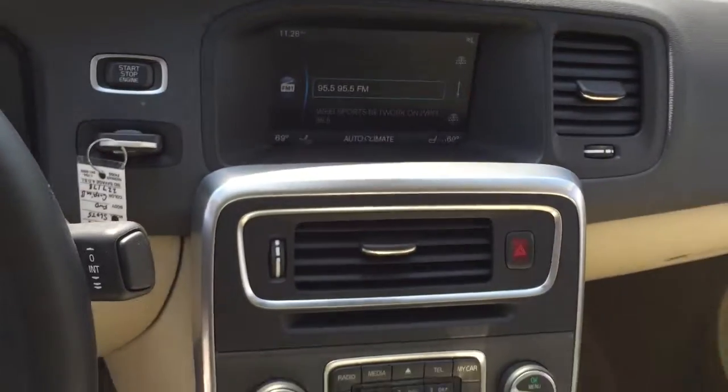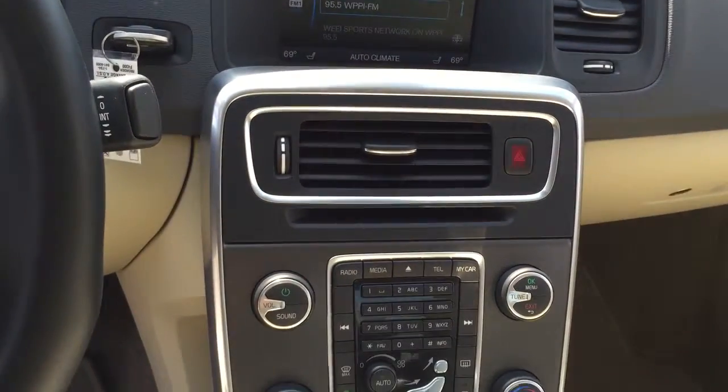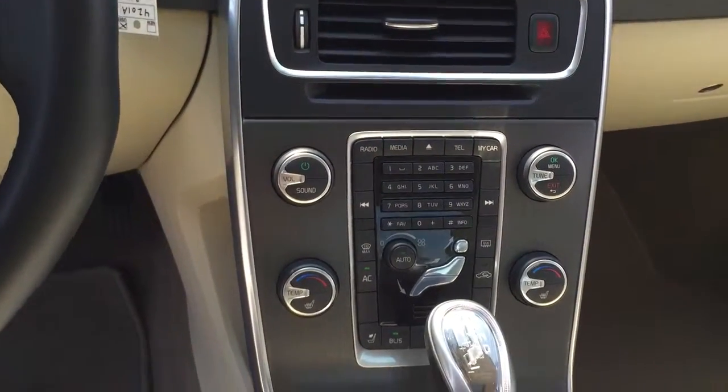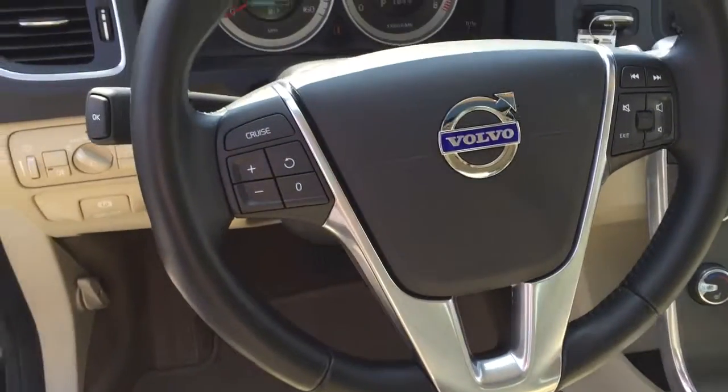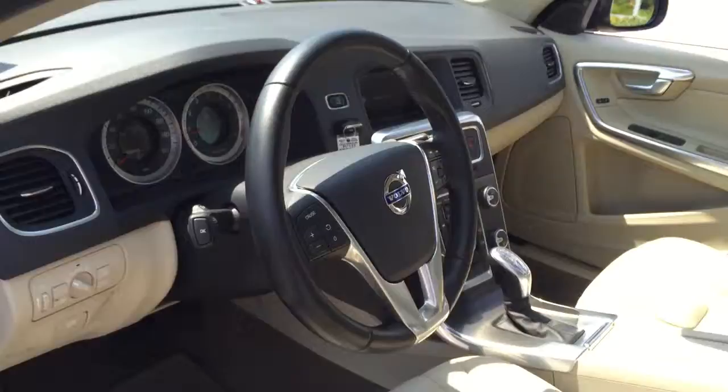The console display right here connects to your Bluetooth devices such as your phone or media devices — media also through Bluetooth connection. This car does have blind spot information system and controls right at the steering wheel.